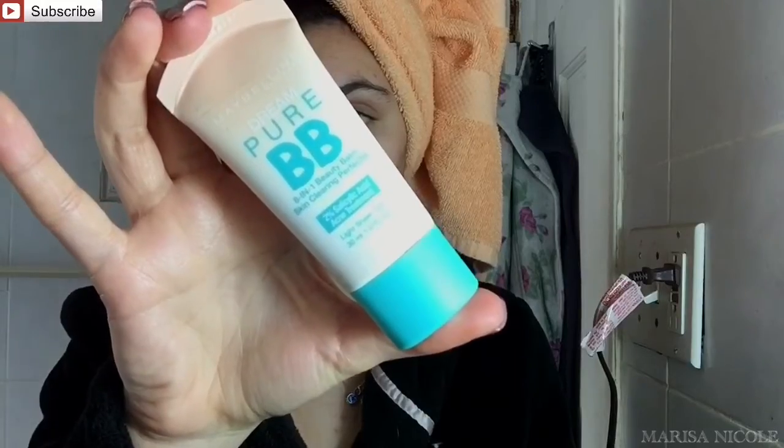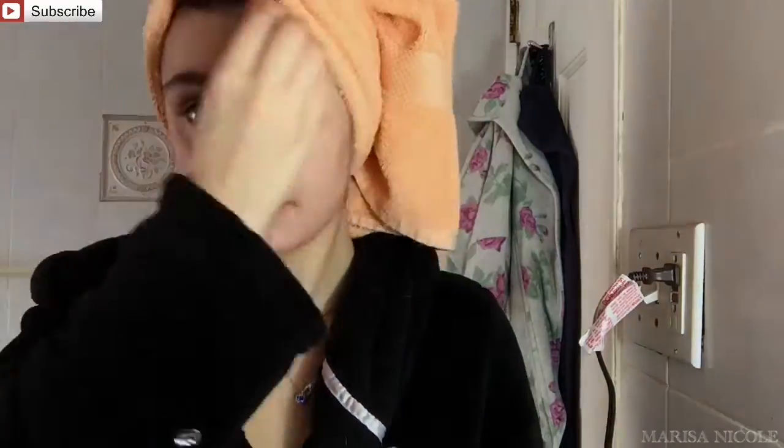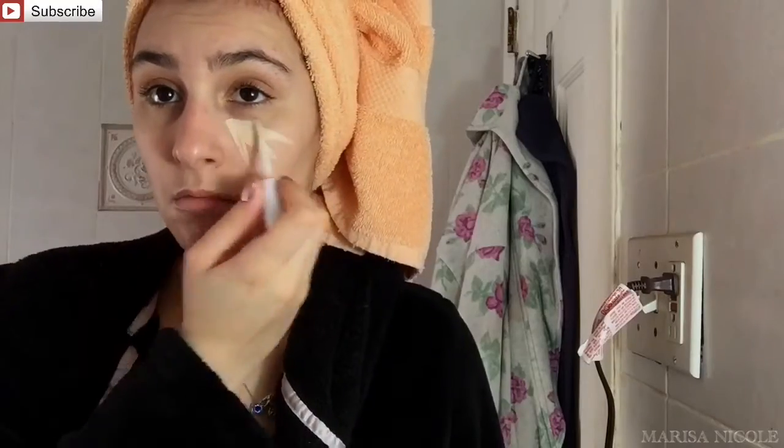For makeup today, we are not doing anything crazy, but the first thing I definitely need to do is moisturize my face. This is what I do before every makeup routine. And after that, we're going to be going in with my Pure BB Cream. I really like this product — I've mentioned it before in a few videos. I feel like this just gives me a nice coverage glow.